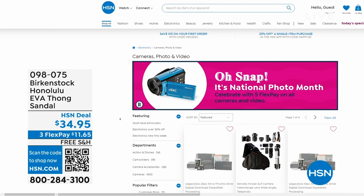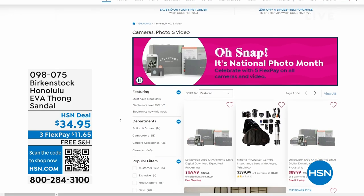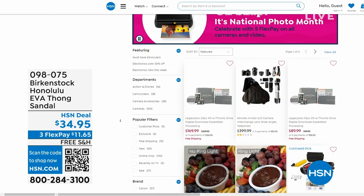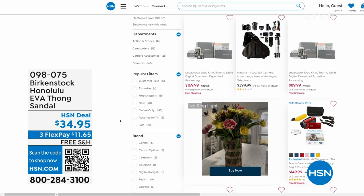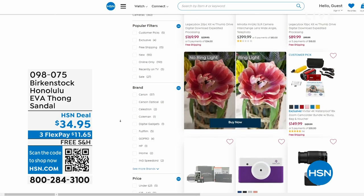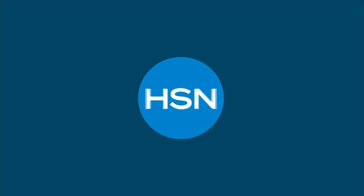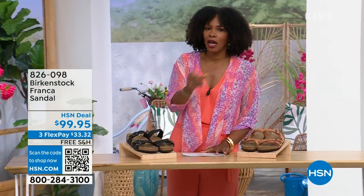Also if you're shopping on hsn.com, after you pick up your Birkenstock, shop around — it's National Photo Month! We've got five flex pay on cameras. Cameras are back — can you believe it? A real camera! If you've got some occasions coming up and want great shots or great video, we've got cameras and video cameras on hsn.com. Check it out.